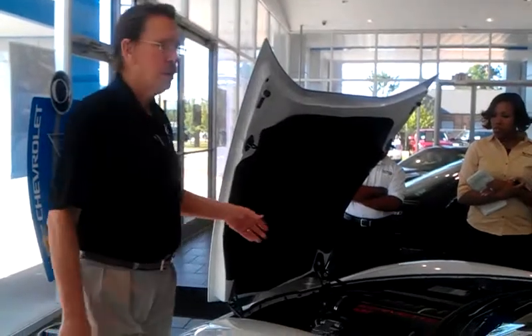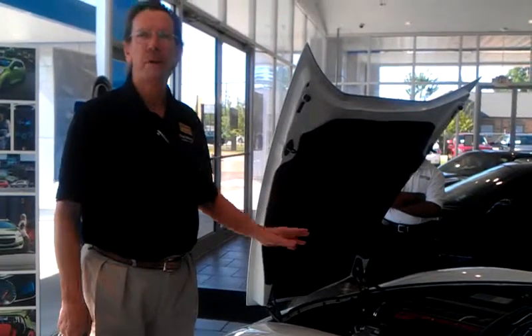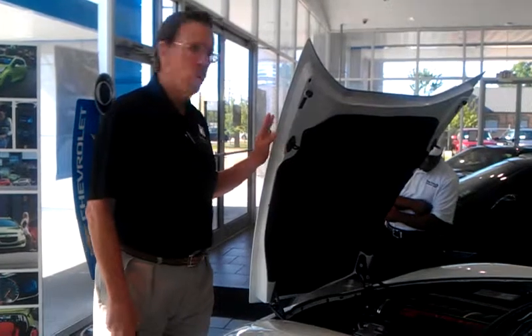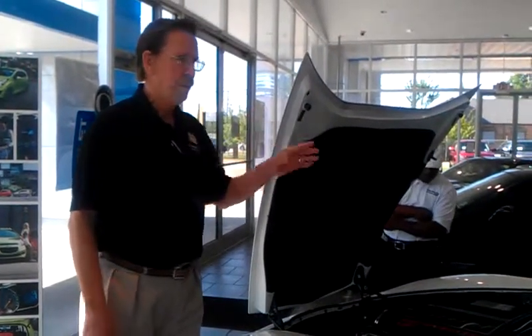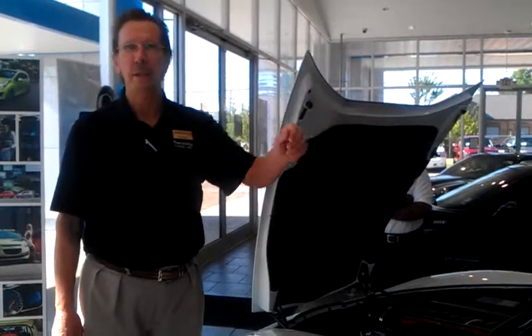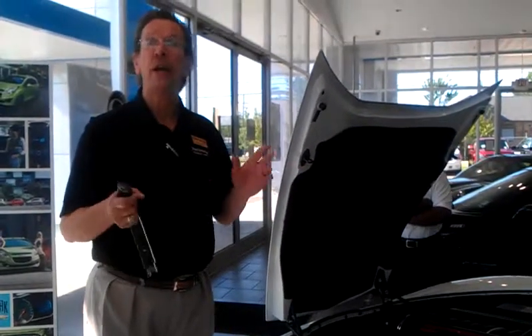The bodies are all composite — they're not truly fiberglass. They haven't been in a long time. They've got fiberglass in them, but they're a composite mixture. And they've got four-wheel independent suspension. The engine is in the front, the transmission is in the back, mounted to the differential and the rear end housing, and that's for better weight balance. That applies to both the manual and the automatic.